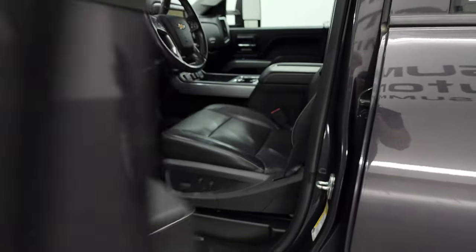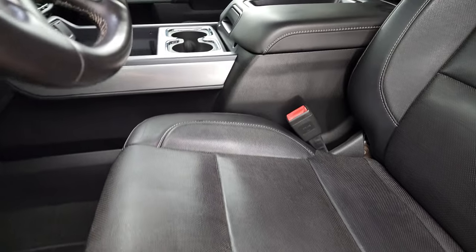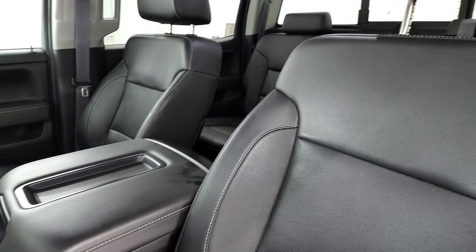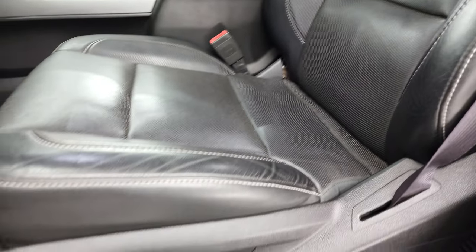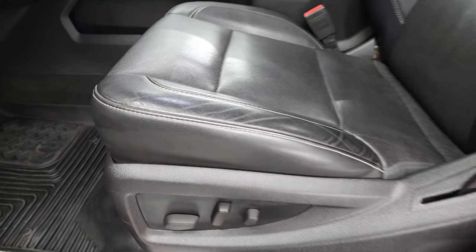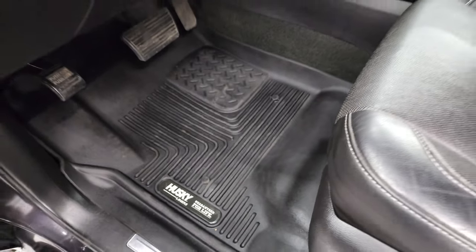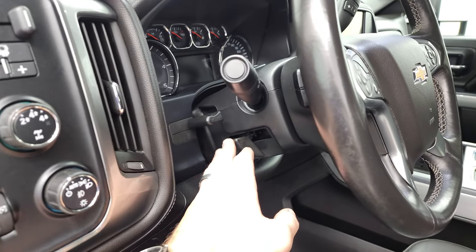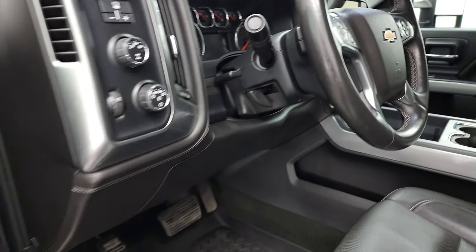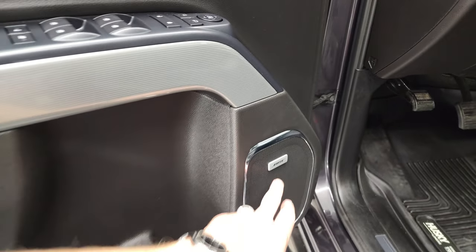Inside, the LTZ package gives you the black leather interior. There are no rips or tears on the seats — they are in very nice condition, and it smells very clean inside this truck. Both front seats are heated and cooled. You get a nice set of Husky all-weather floor mats, auto headlamps, turned-out four-wheel drive, factory brake controller, tilt and telescopic steering wheel, power windows, power locks, power mirrors, memory driver's seat, and the Bose sound system.